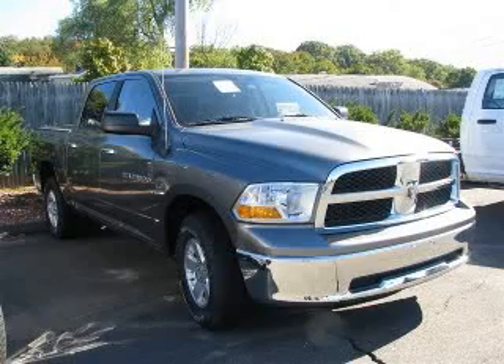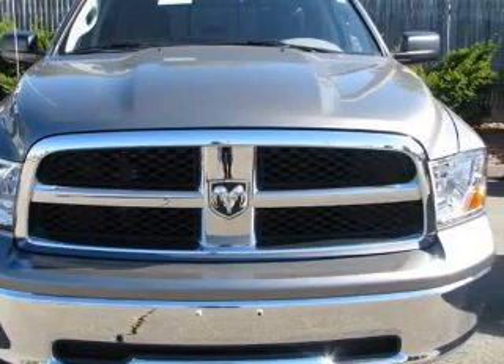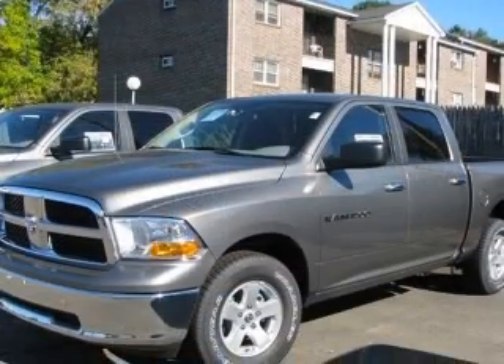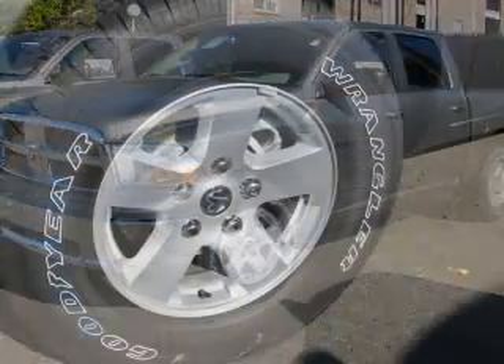We are proud to present this excellent new 2011 Dodge Ram 1500. This Ram 1500 has a 4.7L V8 engine and an automatic transmission. This vehicle has a gray exterior and includes the following options.